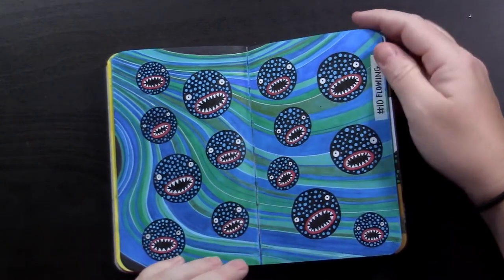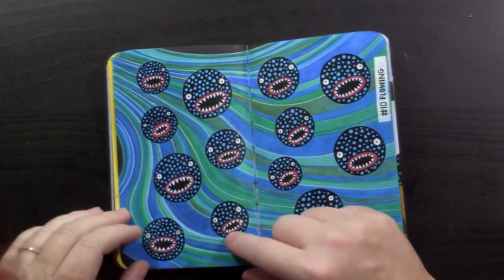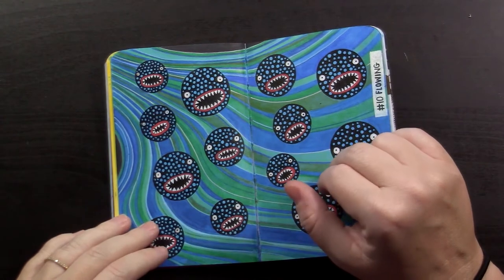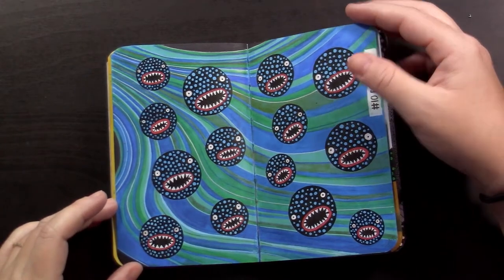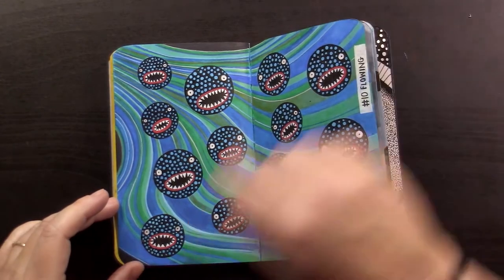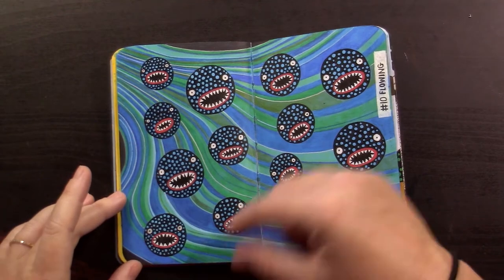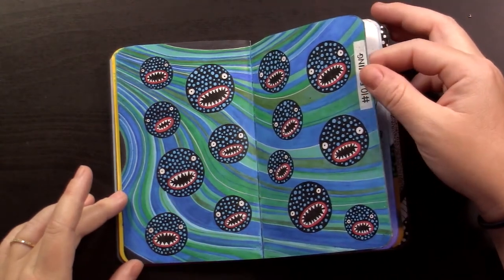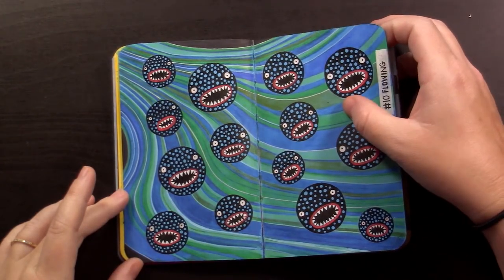Number 10 was flowing, and this is one of my favorites. I got my little mouthy guys — I really enjoyed drawing these lines. I essentially googled the word 'flowing' and got a bunch of desktop-looking images of crazy wave shapes, and kind of made it my own with some colors. These are actually watercolor pencils, which I haven't used in a while, so it was fun to play with those. This challenge also got me to look at my art supplies and test out some things and be adventurous.